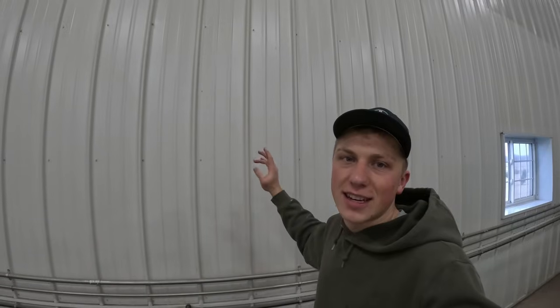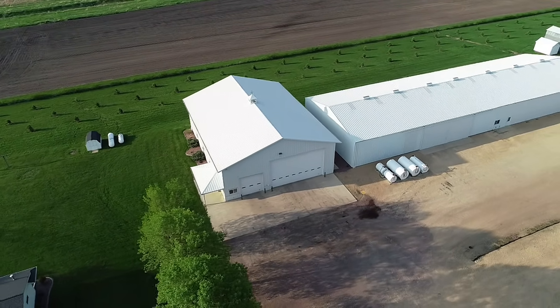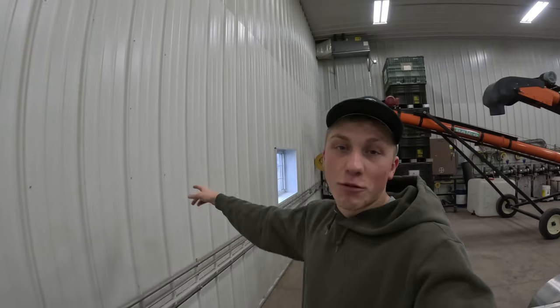Now I'll show you guys my least favorite part of the shop — it's this wall. Our shop is 80 feet long, 60 feet wide, and my least favorite part is that it is not bigger. When we built the shop in 2009, we thought 80 by 60 covered all of our needs for the equipment we wanted to put in here. But as our farm's grown and technology's changed, I wish our shop was a little bit bigger. I don't think anyone that's ever built a shop — let alone any shed — has ever, after the construction's done, said, "Man, I built it too big."